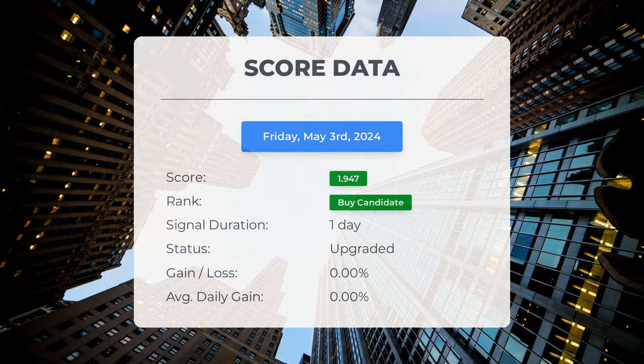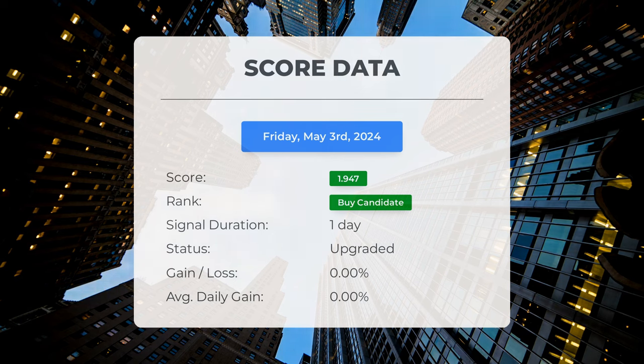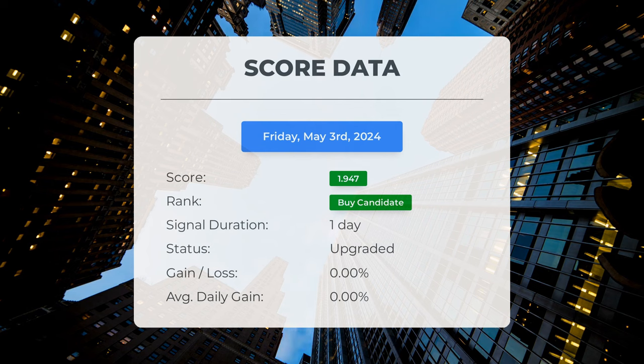Since May 3rd, 2024, our system has identified Palantir as a buy candidate with a score of 1.95. Let's analyze how the stock has performed during this period. We will continue to closely monitor this evaluation to observe its progress in the upcoming days.